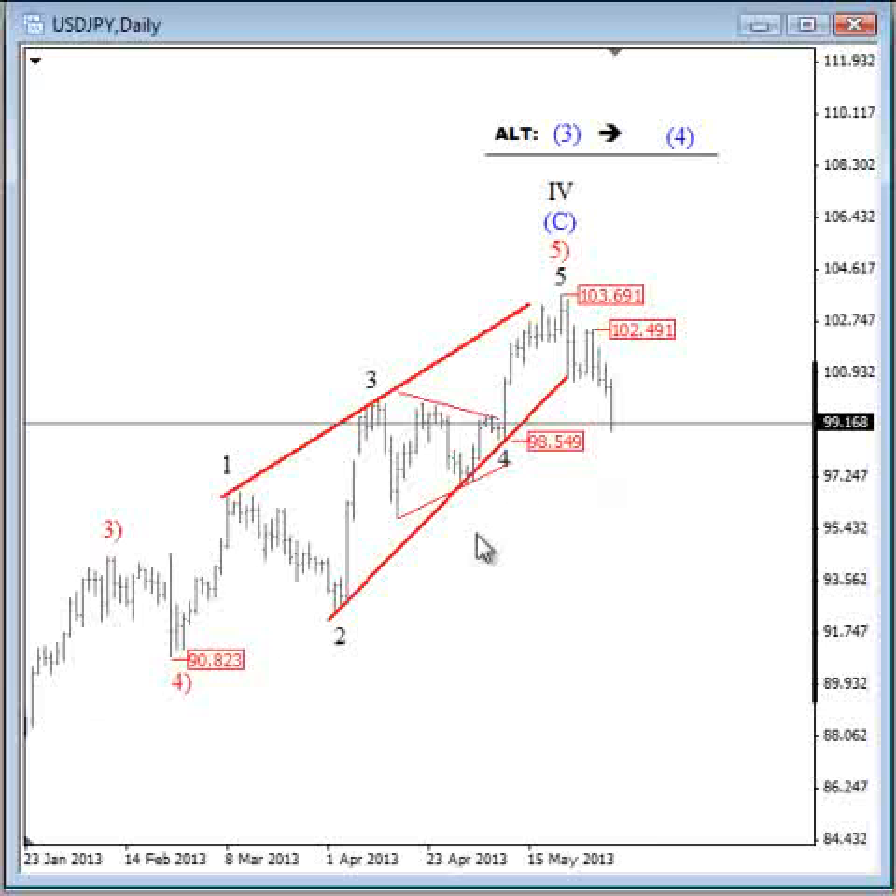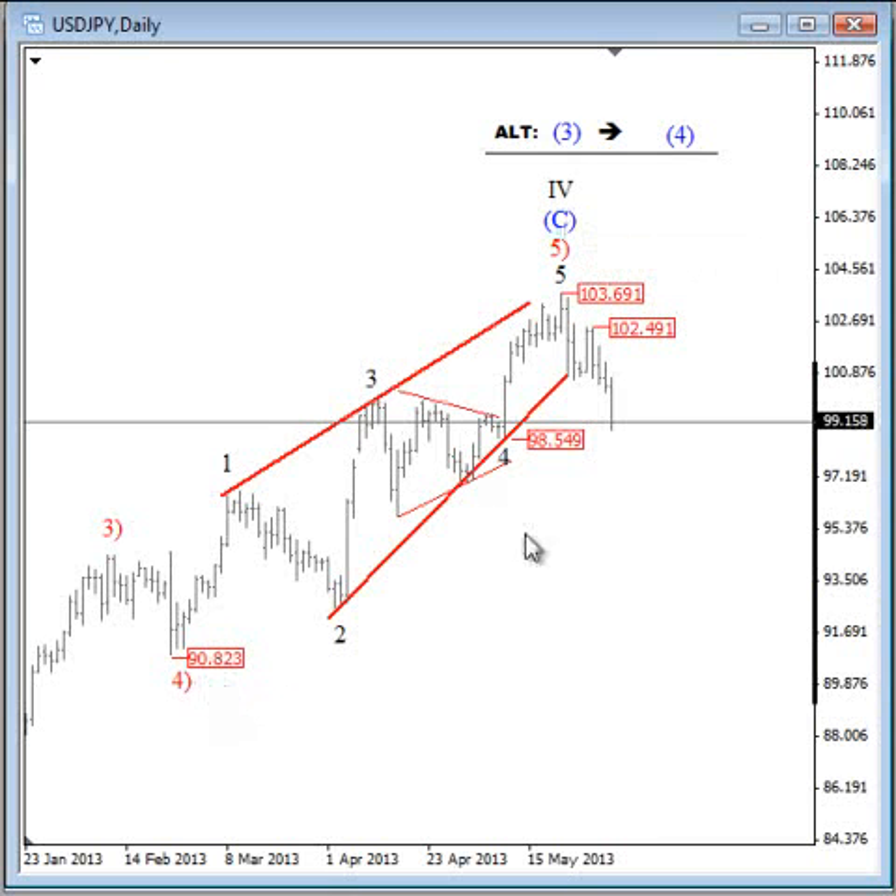Because of the larger wave structure, we anticipate a more important top here and possibly a larger decline that could already be unfolding. I'm talking here about an ending diagonal placed in red wave 5. I labeled this as a potential top of wave C of an extended wave C, but I'm also tracking an alternate count which suggests this was only a temporary top of blue wave 3 and that we are headed lower in a corrective wave 4. For now we need to focus on the structures and the price that is unfolding right now.